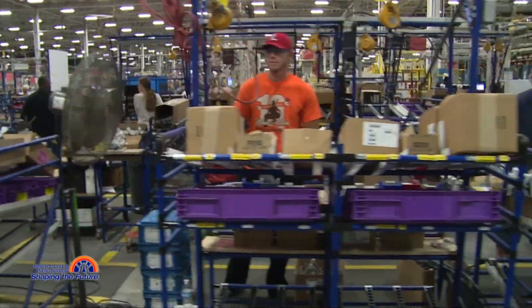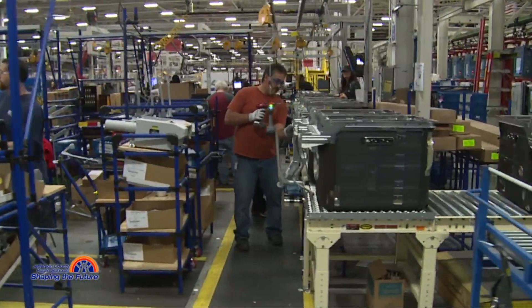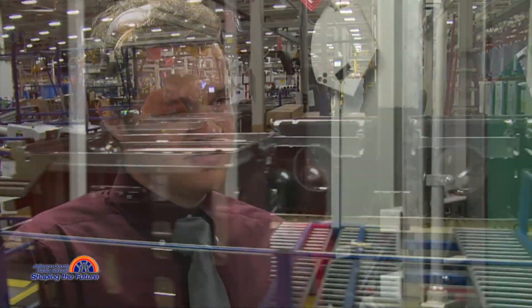We witnessed a lot of things from our school that we're training on being used in a factory, which is really cool. It shows that what we're learning is important. It shows that our program is doing the right thing, that we're moving in the right direction. It shows that we have all kinds of jobs and opportunities available for us.